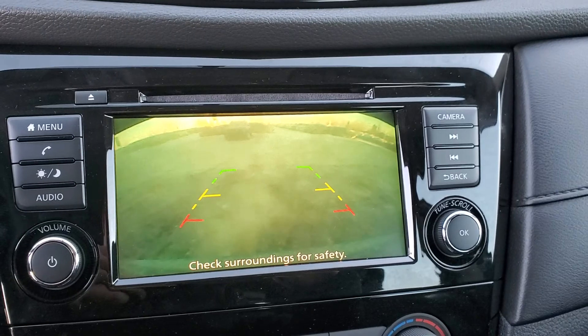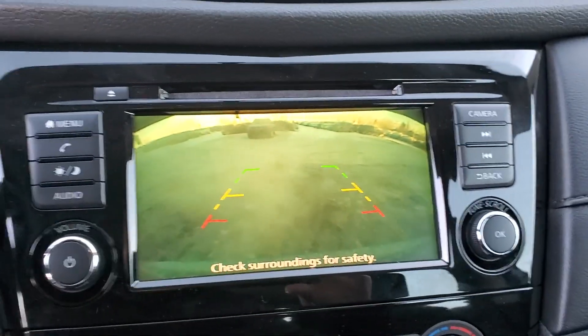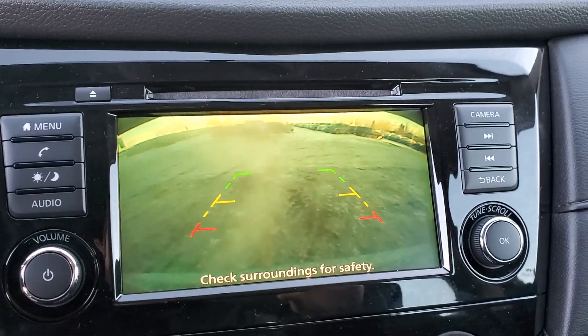I'll put it into reverse and show you the backup camera. I do apologize, it's a little cold and there's some fog around this morning, but in person it's a very, very clear image and you can see great.